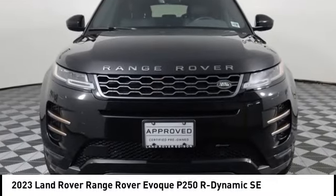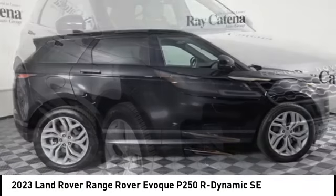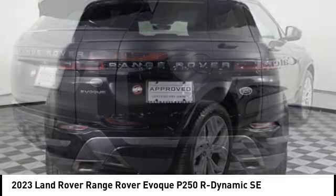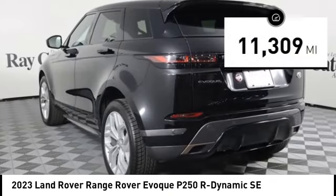Stop by and take a look at the 2023 Evoke. The all-new Range Rover Evoke is the lightest and most fuel efficient Range Rover to date, continuing our commitment to environmental sustainability. This vehicle has less than 15,000 miles.